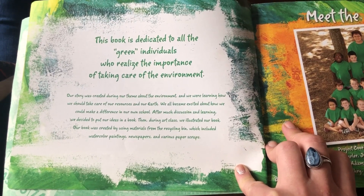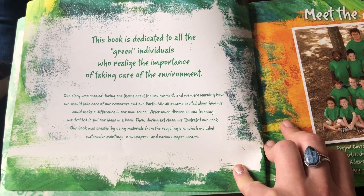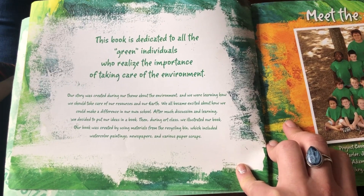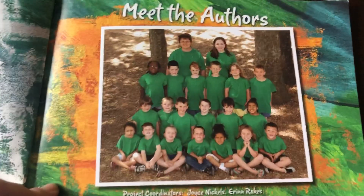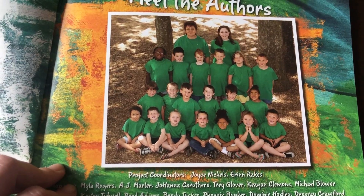After much discussion and learning, we decided to put our ideas in a book. Then, during art class, we illustrated our book. Our book was created by using materials from the recycling bin, which included watercolor paintings, newspapers, and various paper scraps. And these are the authors — they're probably not in kindergarten anymore, but it's pretty cool, right?